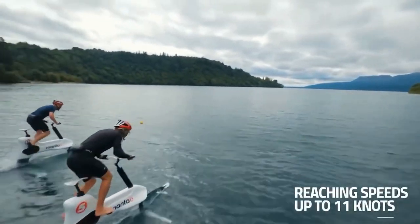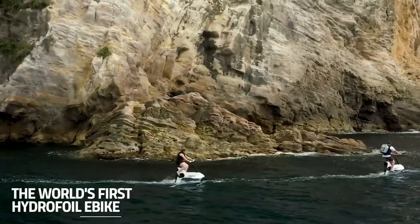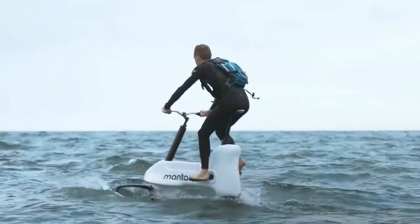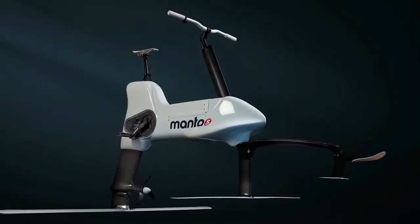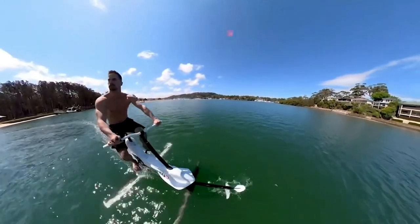A mobile app is available too — it tracks your stats and connects to the bike via Bluetooth. In one test, a cyclist on this bike successfully crossed the Cook Strait in New Zealand, covering 15 miles between two islands. We wonder how ship captains feel about this technology.